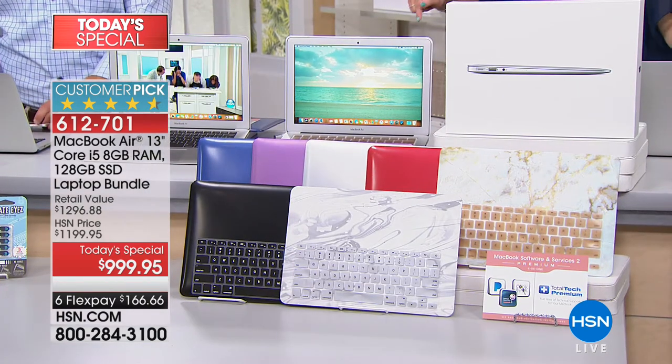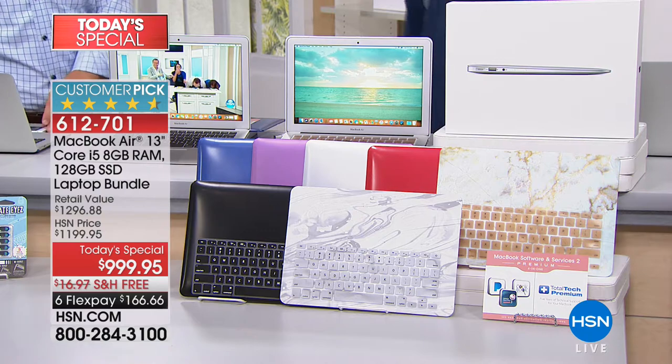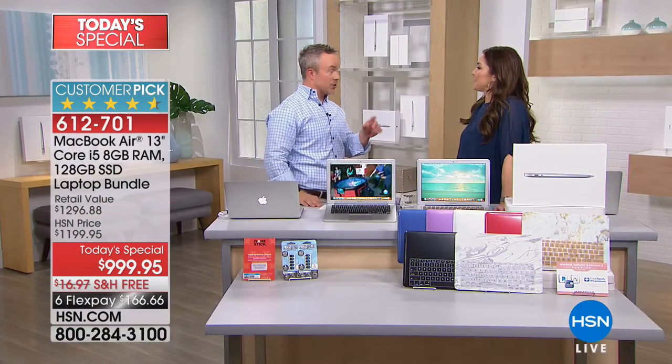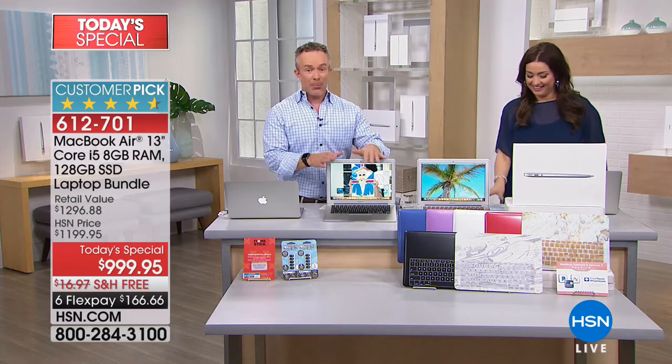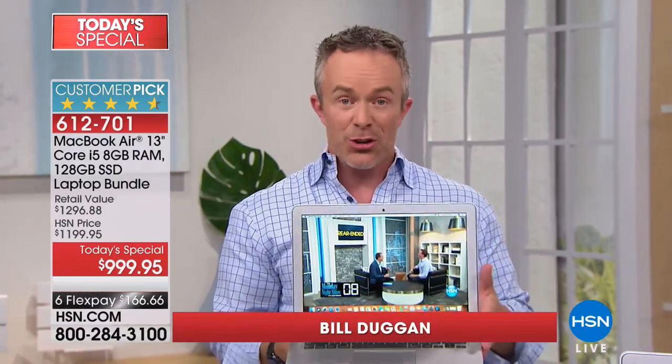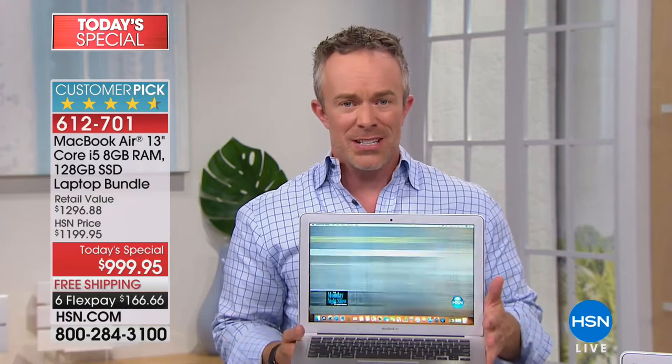The best value you are going to find on a MacBook Air is right here, right now. We did this one time last year — it was gone by nine in the morning. We brought in more because we realized you love Apple. Apple sells itself because they know the quality, you know the performance. The price tag is worth it when you get your hands on it and see how responsive and good-looking this is.